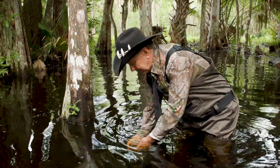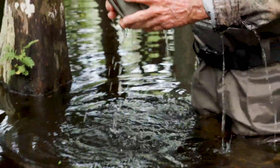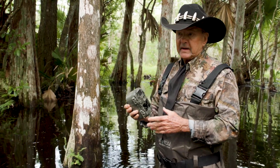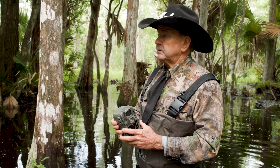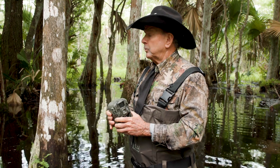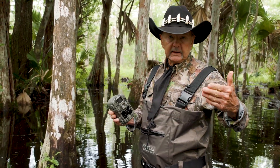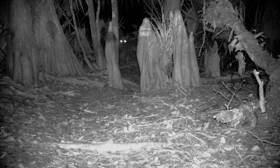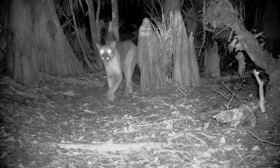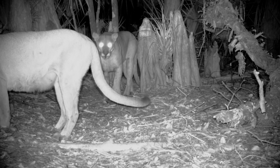Now you can see the water is so deep, actually our camera is underwater. This is extremely high water at the beginning of the rainy season, knowing that we have four and a half months of rainy season ahead of us. Water can get this deep, but it's normally in October at the tail end of the rainy season, not the beginning. And this particular area is the main corridor for the panther and the connectivity to the Caloosahatchee for the panther to expand its range.